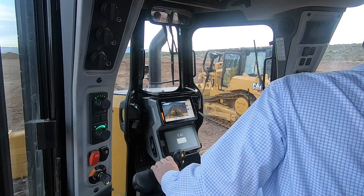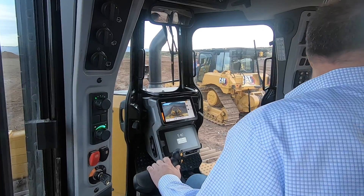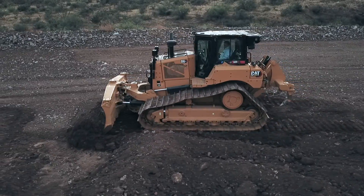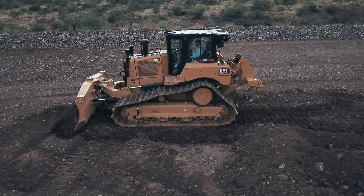The other thing I want to share with you is very similar to header control in a combine — they've got this device called Slope Assist. Push a couple buttons and it follows the slope that you're on, doesn't use GPS. For you dozer operators, it's a big deal and it's new technology you can find on this new machine.